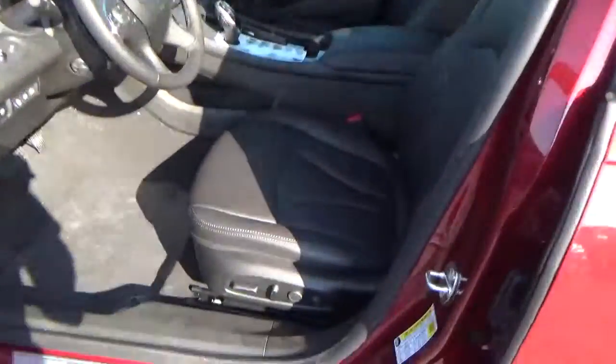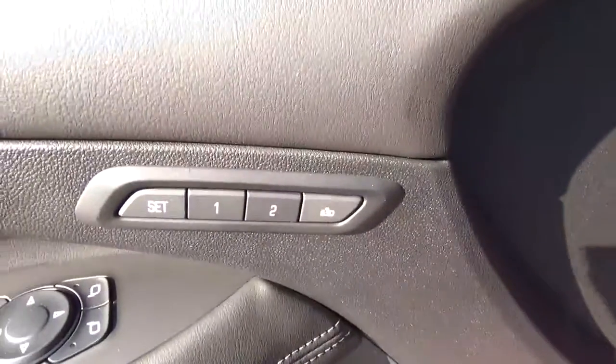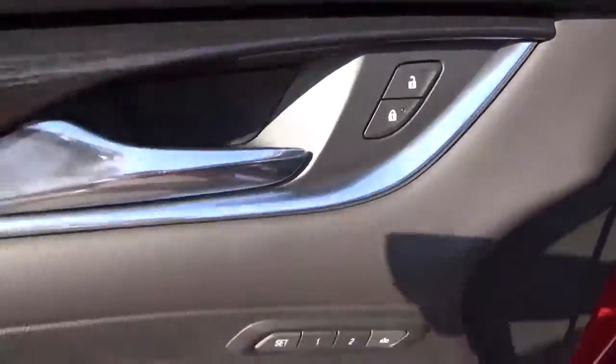Inside you'll find leather seats, a power driver seat, panoramic sunroof, driver seat memory, power door locks, windows, and mirrors.